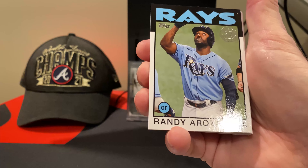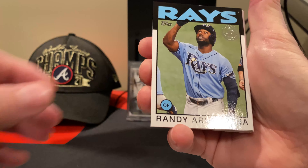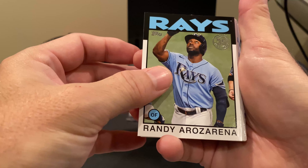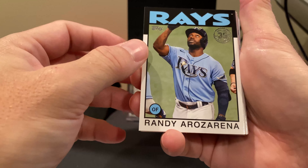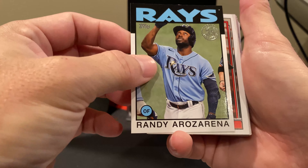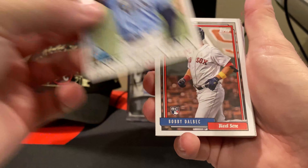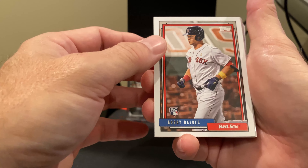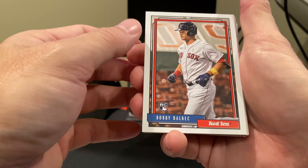Speaking of Rookie of the Year — here's Randy Orozarena, the American League Rookie of the Year. Of course, they don't have the Rookie Cup on his card, but that's okay. He still got the honors. I think he played 29 playoff games and still made Rookie of the Year.